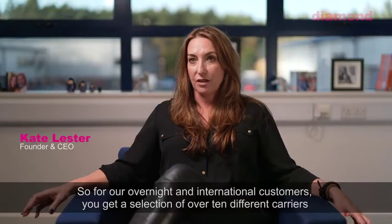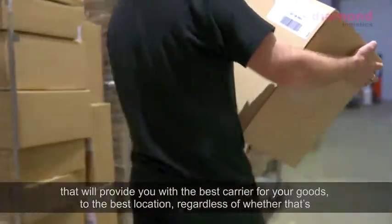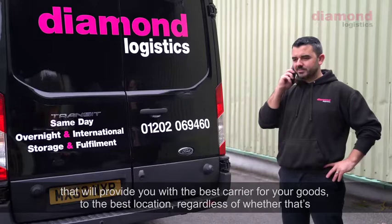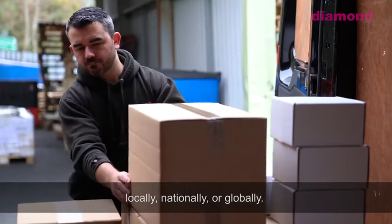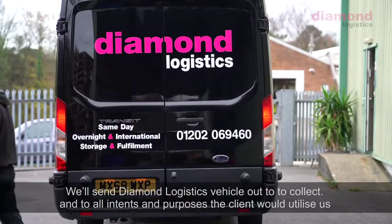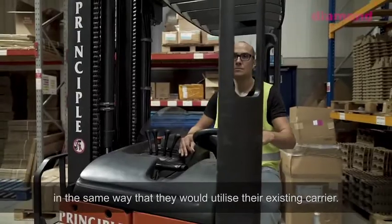For our overnight and international customers, you get a selection of over 10 different carriers that will provide you with the best carrier for your goods to the best location, regardless of whether that's locally, nationally, or globally. We'll send a Diamond Logistics vehicle out to collect, and in all intents and purposes the client will utilise us in the same way that they would utilise their existing carrier.